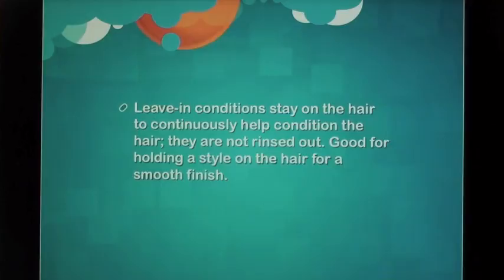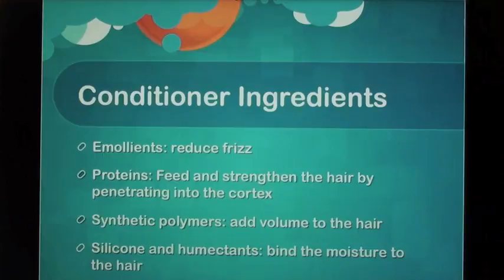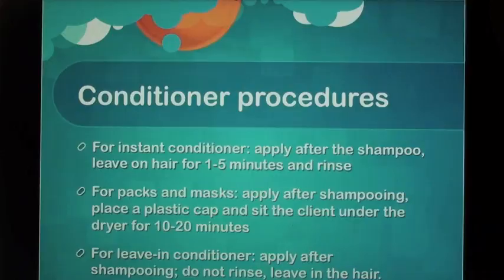Leave-in conditioners stay on the hair to continuously help condition the hair; they are not rinsed out. Good for holding a style on the hair for a smooth finish. Conditioner ingredients: Emollients reduce frizz. Proteins feed and strengthen the hair by penetrating into the cortex. Synthetic polymers add volume to the hair. Silicone and humectants bind moisture to the hair.